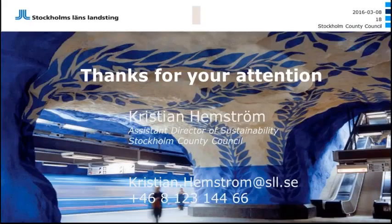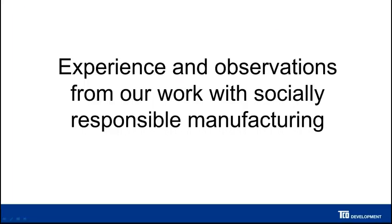Thank you so much, Christian — very informative. Let's move on to our next presenter, Nicholas Riddell from TCO Development. He's going to be talking in more detail about some of these actual criteria, particularly on the social responsibility front. Thank you very much, Claire. I will talk a little about our experiences at TCO Development working with socially responsible manufacturing. We introduced criteria on socially responsible manufacturing in 2009, and since then we have made a revision every three years to our criteria. We are now on our third generation of social criteria in the manufacturing of IT.